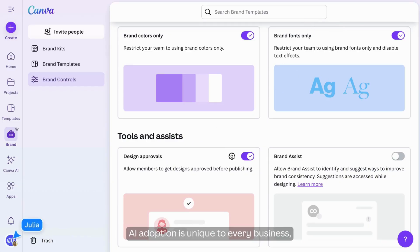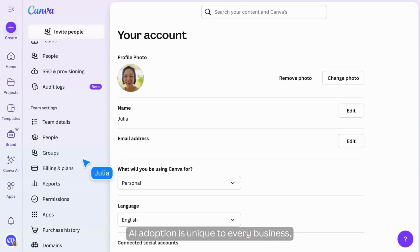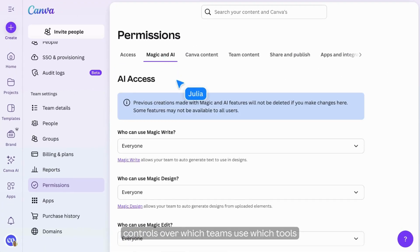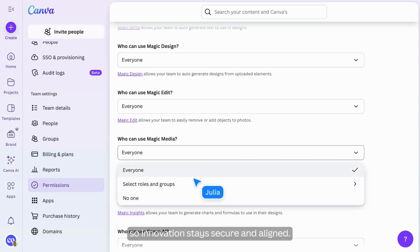AI adoption is unique to every business, and that's why we've set clear controls over which teams use which tools, so innovation stays secure and aligned.